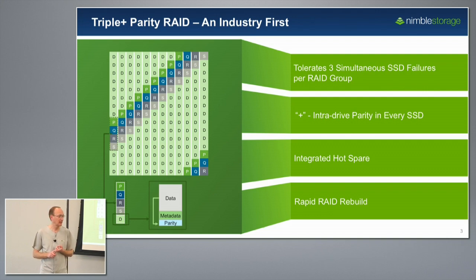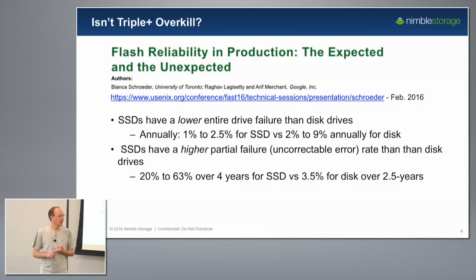We get asked in competitive situations whether triple-plus parity is overkill. The answer really comes down to what we're dealing with — SSDs. I'll reference a really interesting technical paper presented at a February USENIX this year, jointly written by the University of Toronto and Google. It analyzed millions of drive-years of SSDs over six years in every Google data center, covering every type of SSD. They came to two interesting and surprising conclusions.